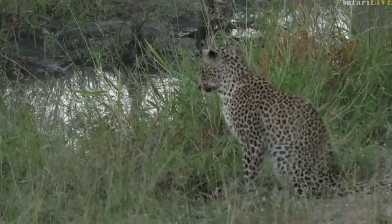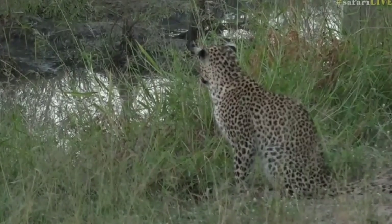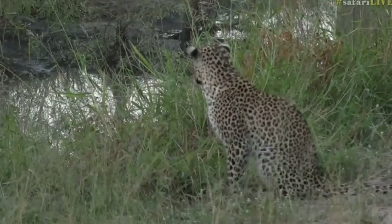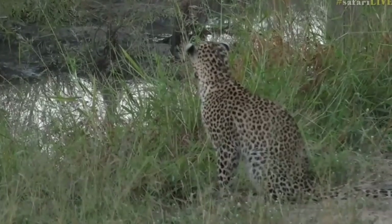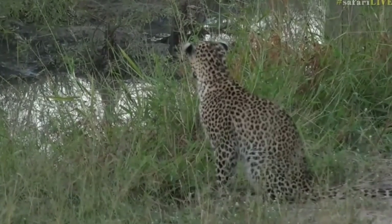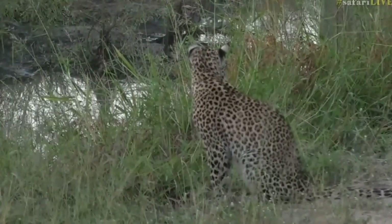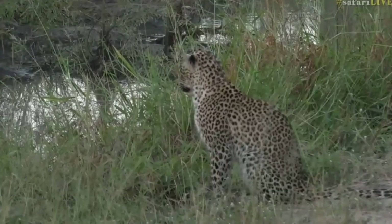But isn't she beautiful? I wonder where her brother is. Both of them were seen here last night, so that's why I came down here just to check. But so far I just see her - I haven't seen her brother anywhere. He could be here, obviously, just lying in the long grass. There's quite a lot of grass in this area, and he's been spending a little bit more time further south of this.